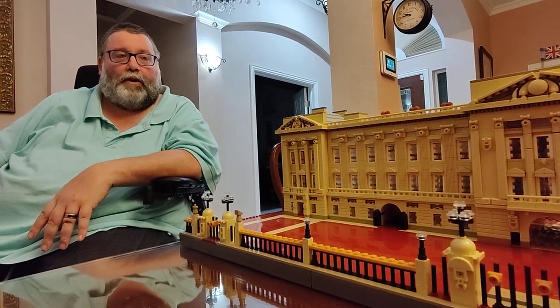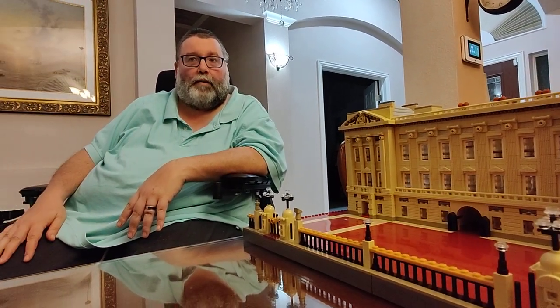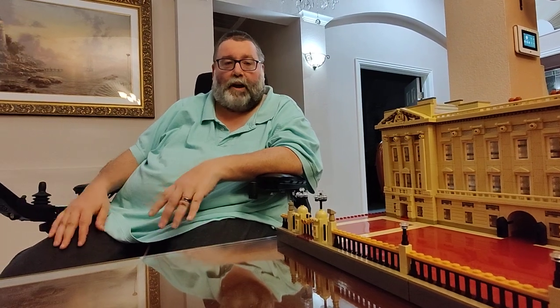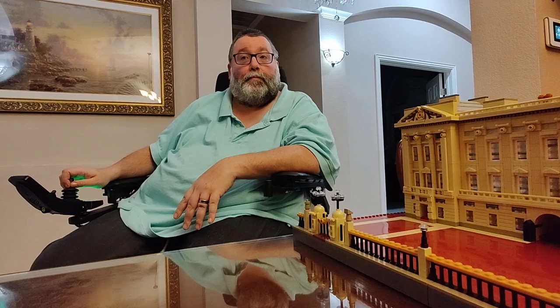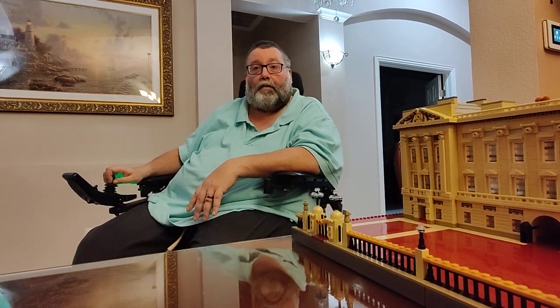We're going to try and get some more videos filmed. How many pieces was it? A little over six thousand. And you said it did get a little bit redundant or repetitive.